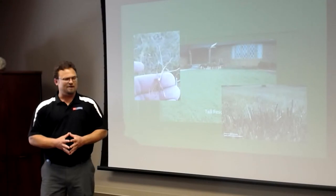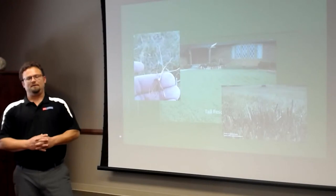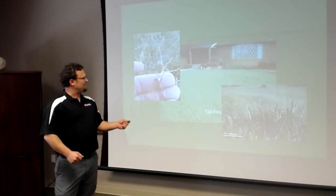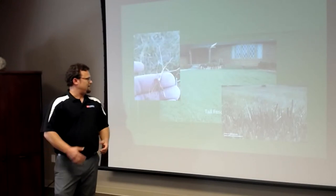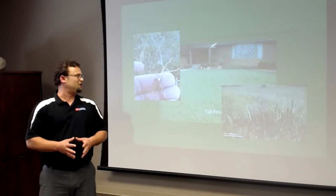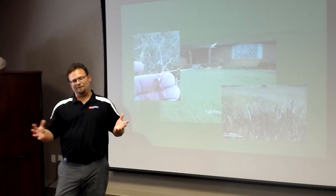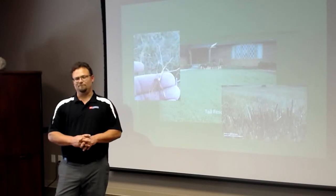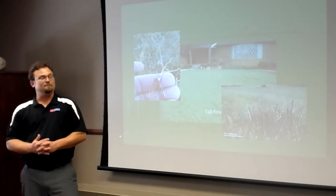Many people overseed their warm season grasses with rye grass in the wintertime. However, rye grass is allelopathic — it puts out a natural herbicide from its roots into the soil, causing dieback in most lawns. Bermuda grass is the only warm season grass you can somewhat get away with overseeding with rye, as it's the most tolerant of that natural herbicide, though it's still not recommended.